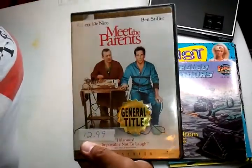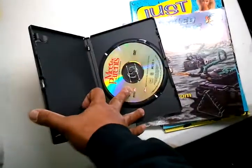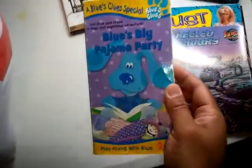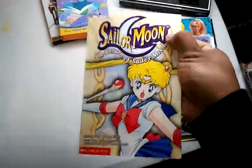Then I got Meet the Parents on DVD. I got Blue's Clues VHS for my son. I got a Sailor Moon book — The Return of Sailor Moon.